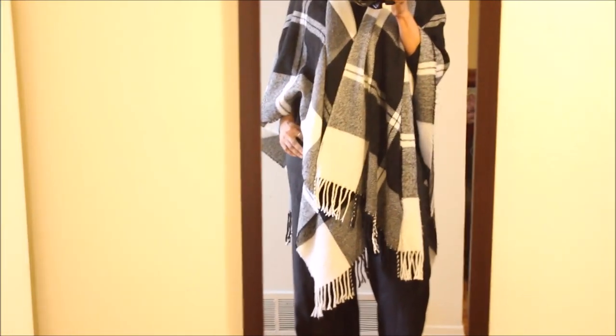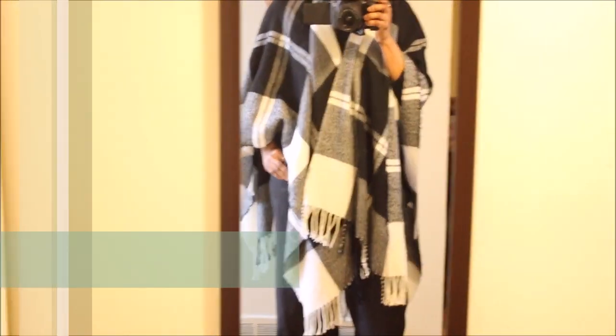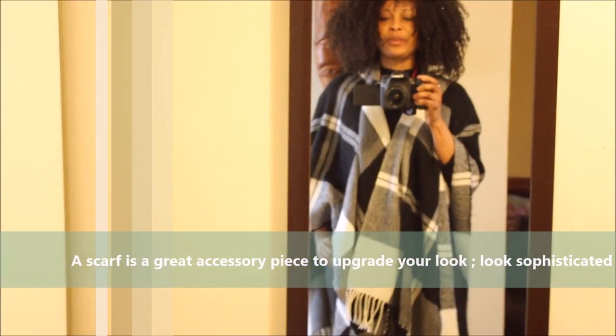As mentioned, this is the scarf, and I think it looks really chic as well as very practical because it's warm.